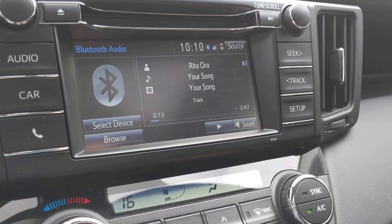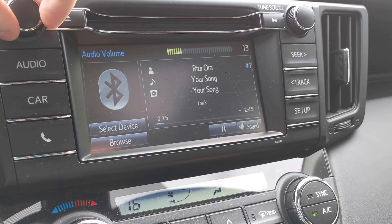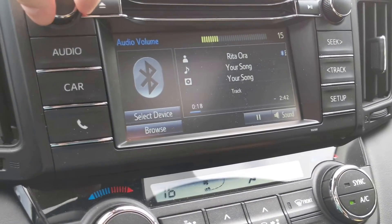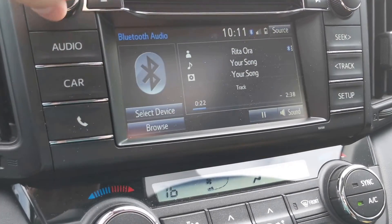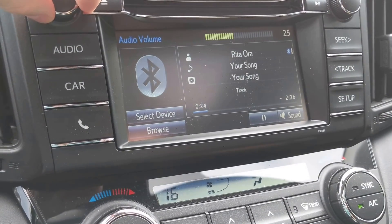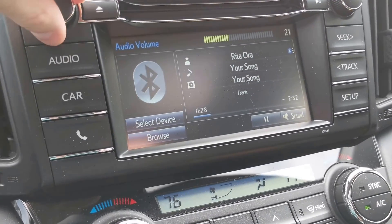There you have it, ladies and gentlemen. Actually, it is working this time — I'm able to record and play the song. Maybe that was also part of the Spotify permissions, but we've got the song that we're currently playing listed here in the car. We can hear the music. So we are good to go.